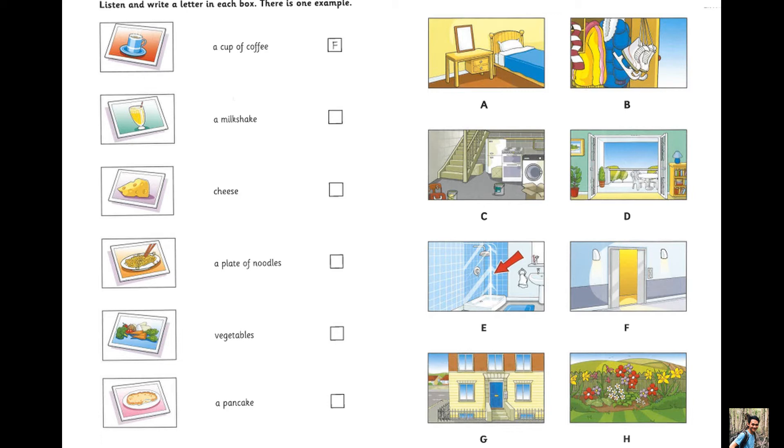Now listen to part three again. Were the pictures of food easy to find? Sometimes. I found the picture of a pancake quickly. Where was that? Over a mirror in my friend's bedroom. I walked in and it was there in front of me. The next thing I found was outside. It was on the balcony. A picture of a plate of noodles. It was behind the plant.